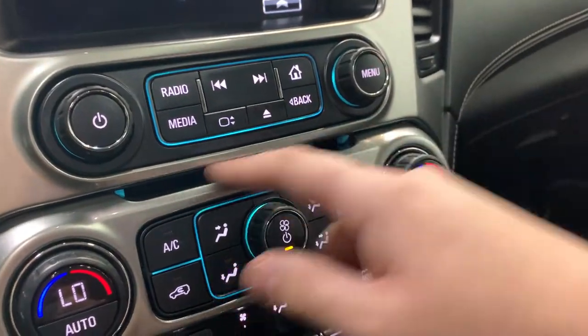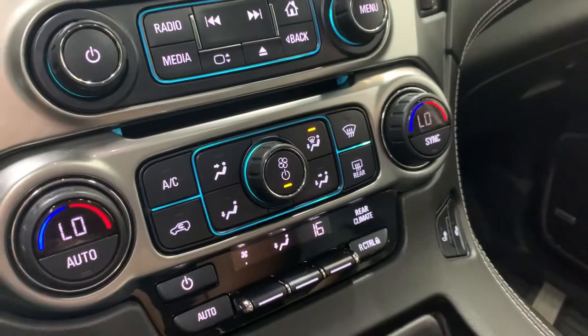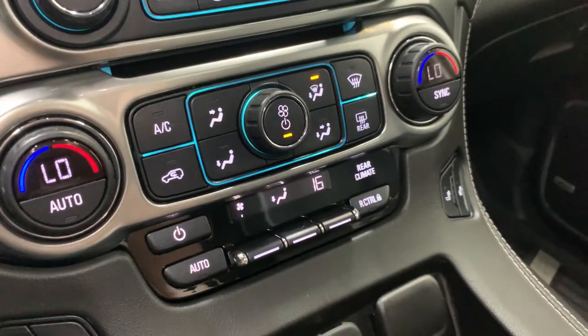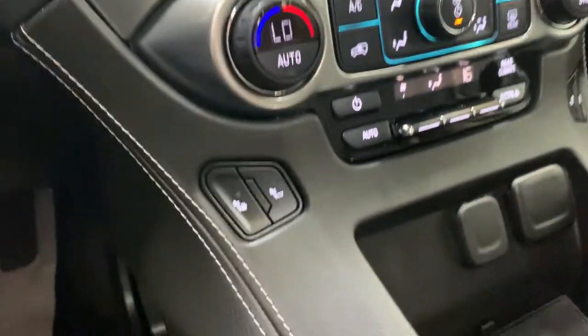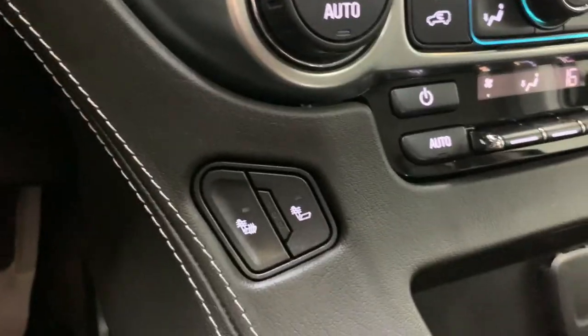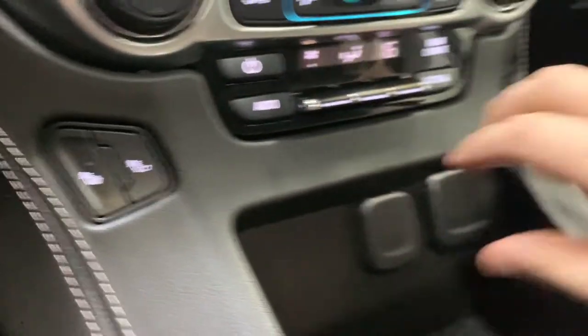Below all that we have the CD player slot with a release button. Then we have dual zone climate control with ice cold air conditioning. There is also a third climate control for the rear passengers. We also have heated front seats, and like most General Motors products, you have the option of just the backrest or both the backrest and the bottom seat cushion getting warm.